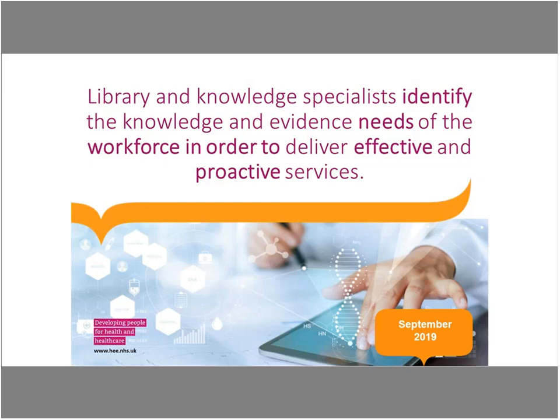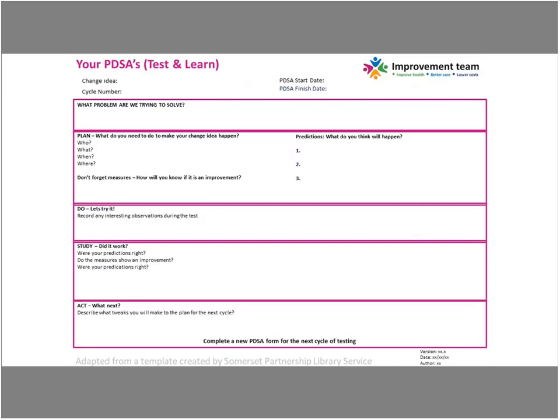Before we understand a little more about what you did, please can you tell us about the template that you used to plan your ideas? This was developed by the quality improvement team at the hospital. We have a quality improvement librarian working within the library service here at Musgrove, and she developed this template which is based on Plan Do Study Act — a series of prompts that help you think about your problem, your area for improvement, and focus the steps you're going to use to enact change and monitor whether it's been successful, then reflect on it afterwards.